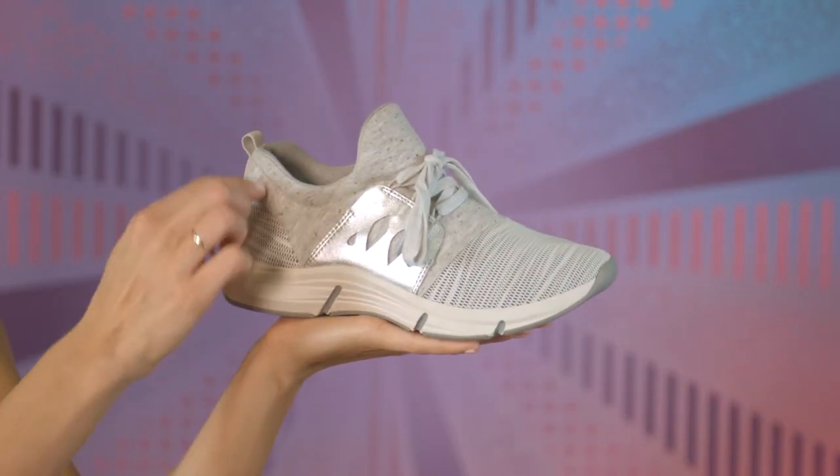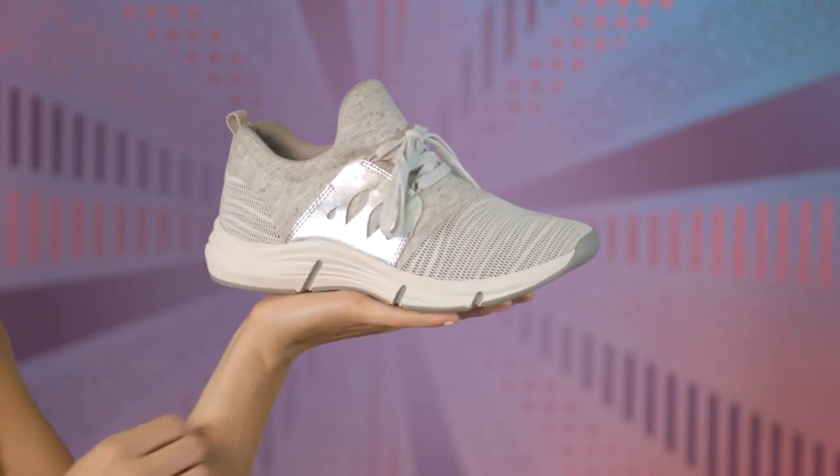Ultra flexible and innovative, this lightweight sneaker is designed with a soft jersey fabric and mesh combo that makes it irresistibly comfortable.